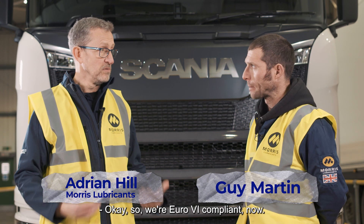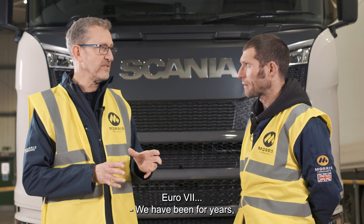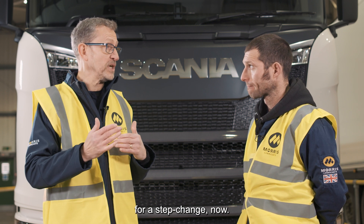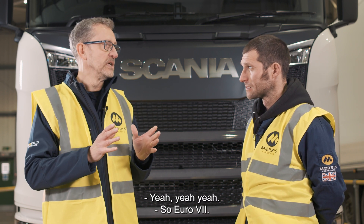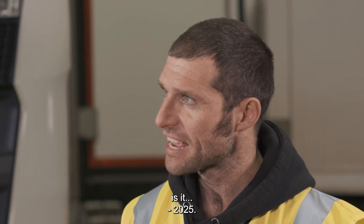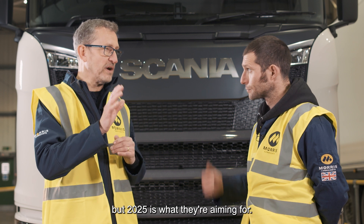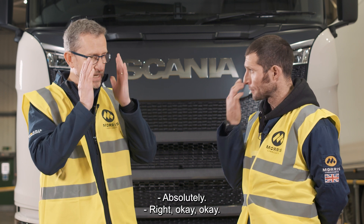So we're Euro 6 compliant now, moving to Euro 7. When did Euro 6 first come in? Around 2016, isn't it? Yeah, but we're due for a step change now, so Euro 7. They keep talking about Euro 7 — when is it going to happen? 2025 is what they're aiming for, things can drift, but 2025 is the target.